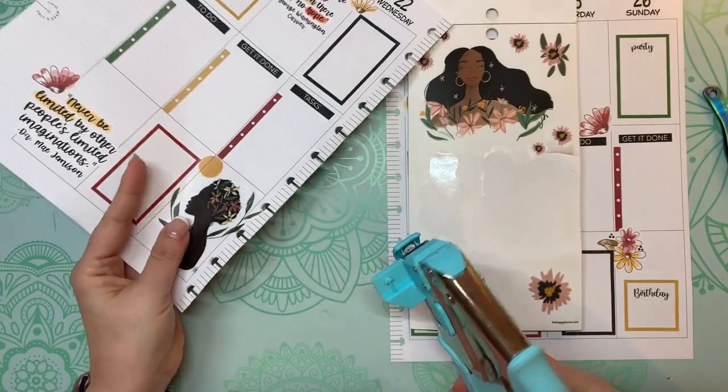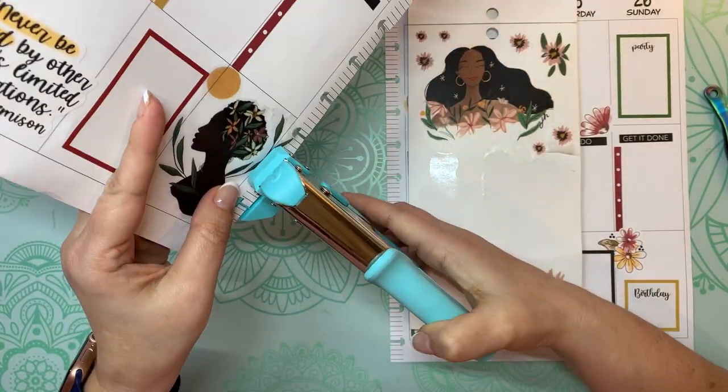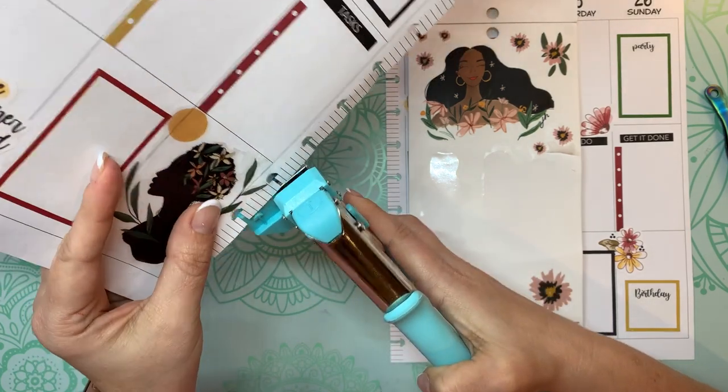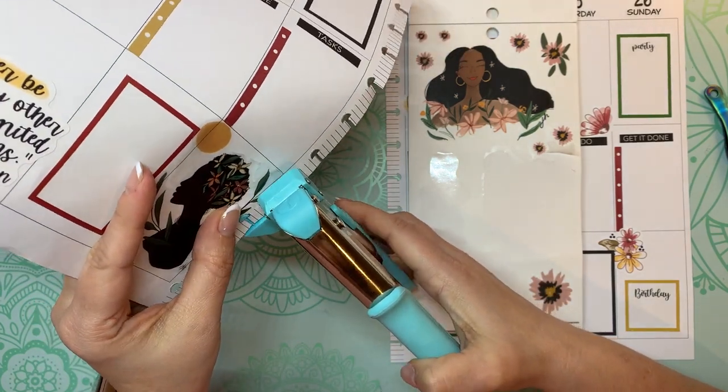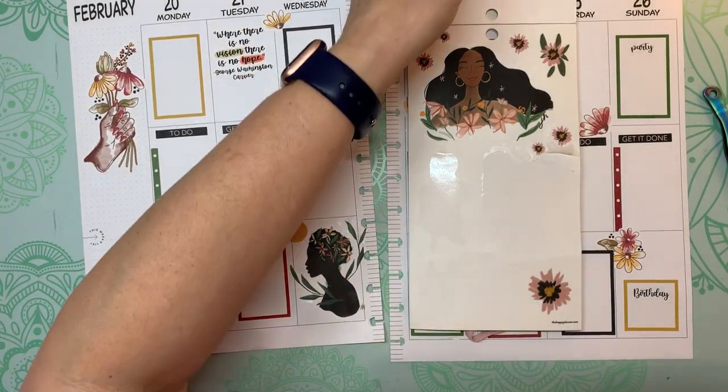This is my We Are Memory Keepers hole punch — disc punch. You just put it in, line it up with the ones that are already punched, and then just squeeze and it'll punch right over any stickers you put in there.